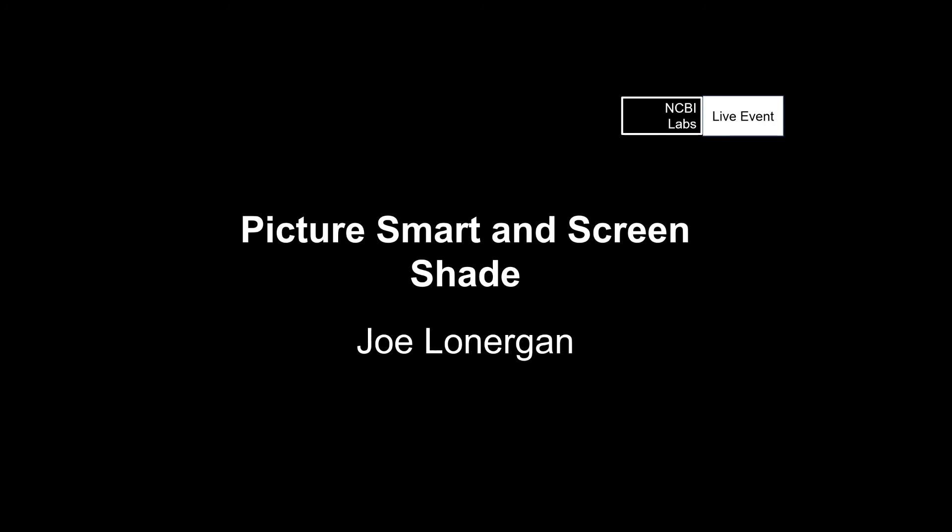We'll look forward to seeing how that works and we'll maybe mention it on a future live event when we get a chance to check it out. Thanks very much for going through Picture Smart, Screen Shade, and what we can expect from JAWS 2021. No problem, thank you.